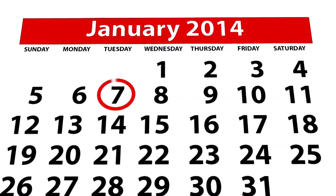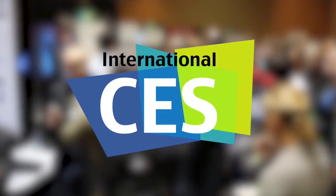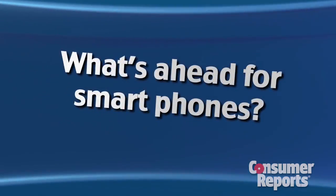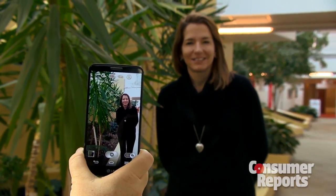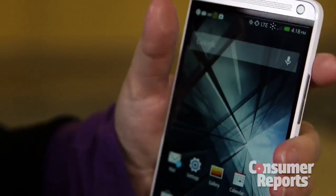The Consumer Electronics Show opens January 7th. It's the biggest tech show of the year. What's ahead for smartphones? We expect them to get bigger, their cameras to get better, and look for cool new ways to interact with and use your phones.